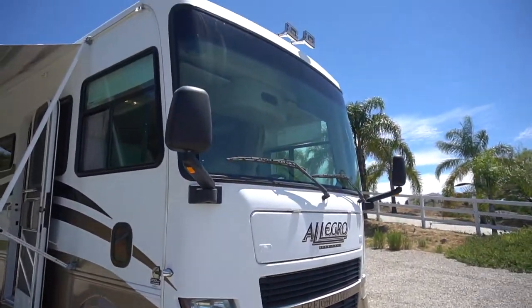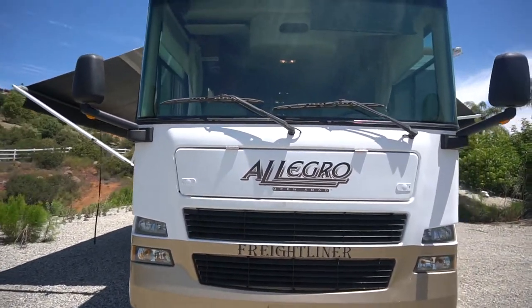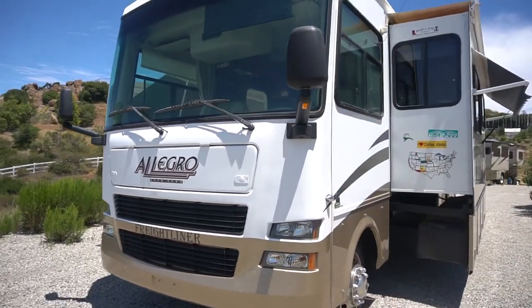It does have an air horn, two ACs. It also has a satellite dish and two solar panels. Let's take a look all the way around before we go inside.